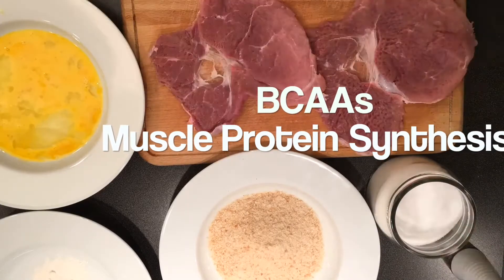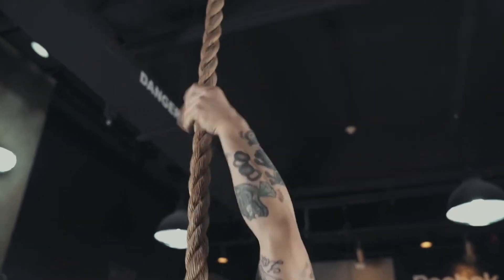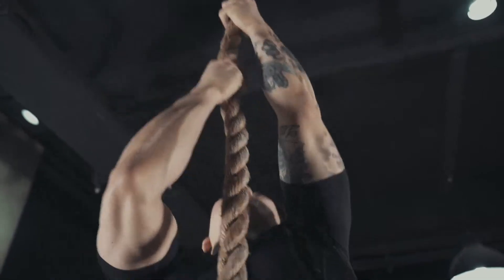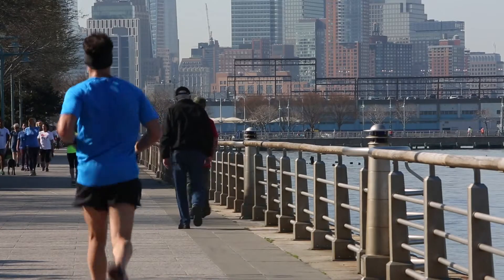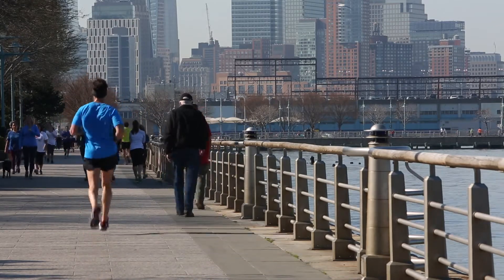Branched-chain amino acids — this one speaks for itself. But improving muscle protein synthesis is important for any person that is quite active, and it becomes even more crucial as you start to get into older age.